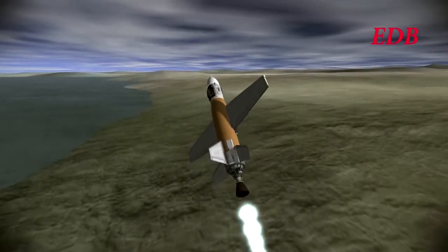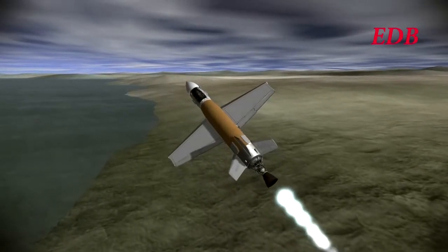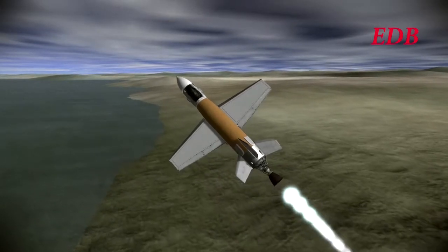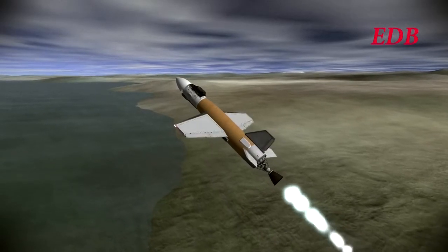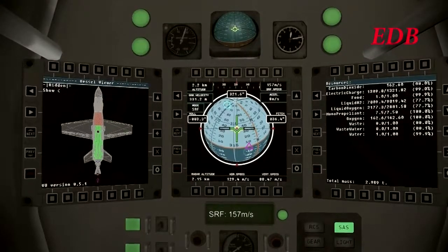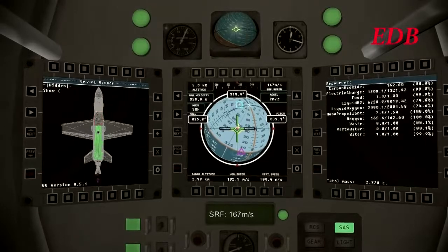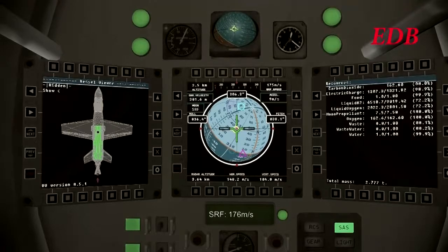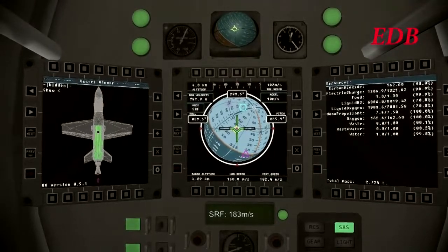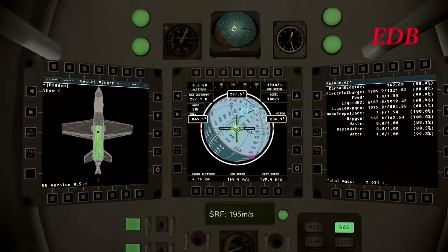Chadwin is making his turn towards the Pacific Ocean. This craft is, of course, taking off from Vandenberg Air Force Base, Vandenberg being the chosen site for the EDB's flight tests, simply because Edwards Air Force Base was not available at this point. We see the in-cockpit view as Chadwin Kerman gains altitude.